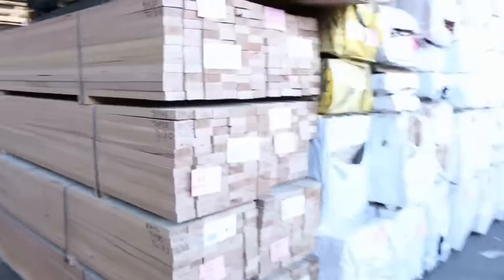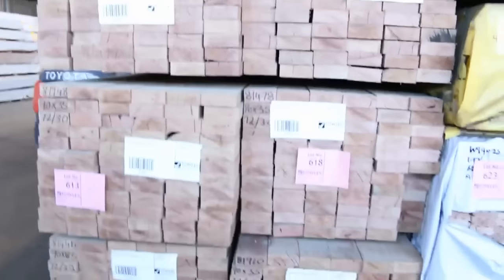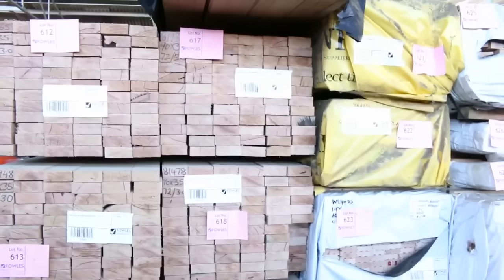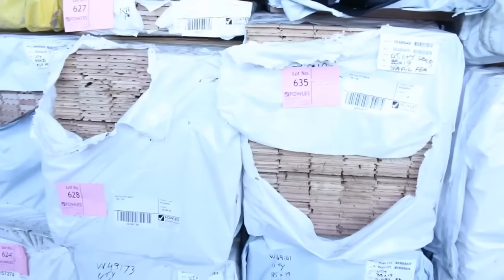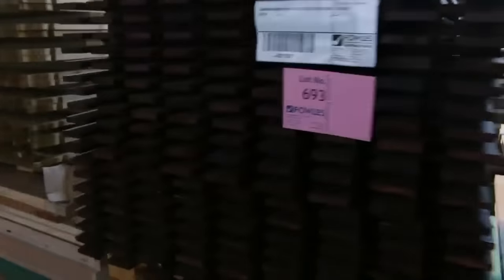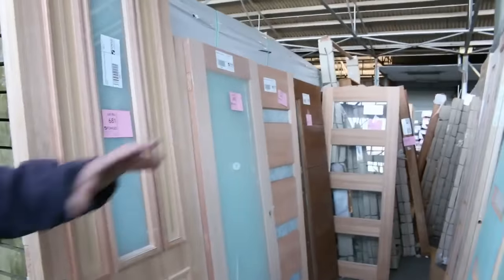More doors there to clear. On the left hand side here, some nice set length packs of 90x35 KD hardwood — 3 metres and 3.3s, four packs of each, 72 pieces in a pack. Nice stock. Plenty of Vic ash flooring here in an 85x19, big heaps of that. We've got some treated pine gates, some garden stakes up there, and some Mirboo gates here — lots 693 and 694.